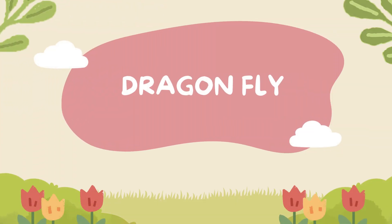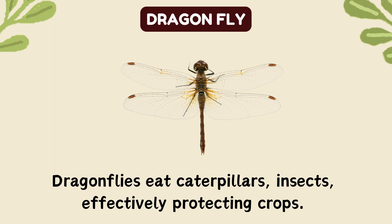Dragonflies. Eat caterpillars and insects, effectively protecting crops.